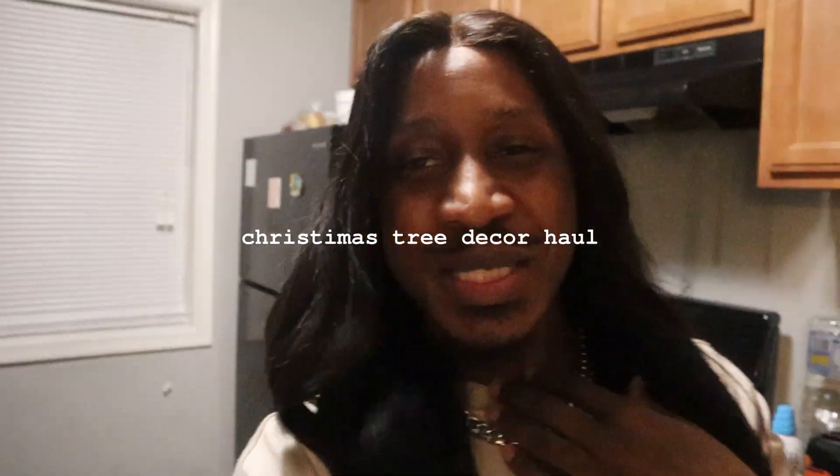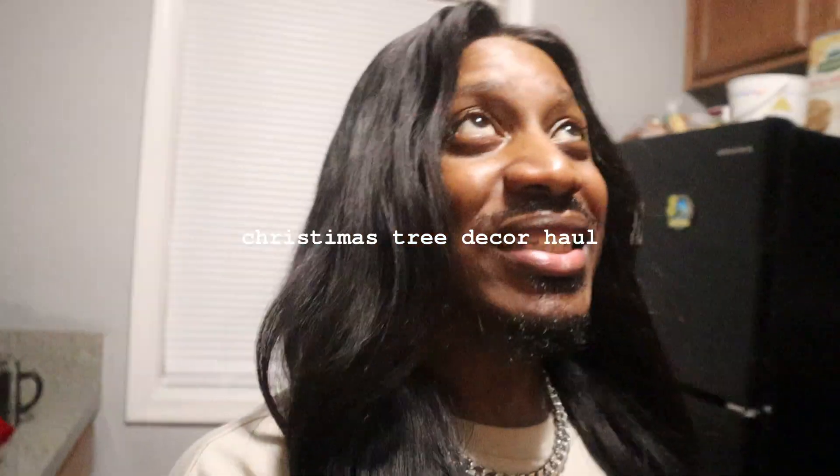What's up y'all, welcome back to my channel. Today I am going to do my Walmart Christmas decorations haul — Christmas tree decorations, predominantly the Christmas tree, but I also have some little things I'm putting around the living room to make it really festive and tis the season.